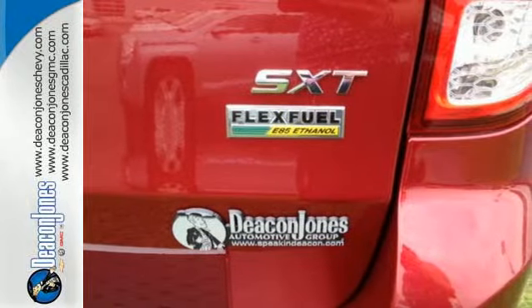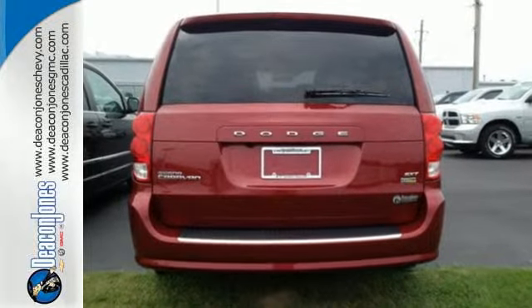Safe and roomy, this Grand Caravan is ready to make your life a little easier. See it today!